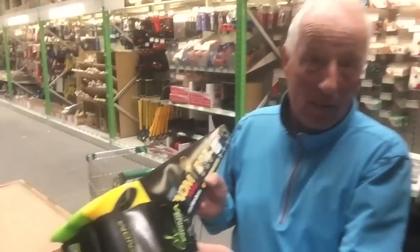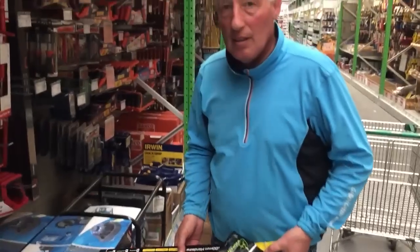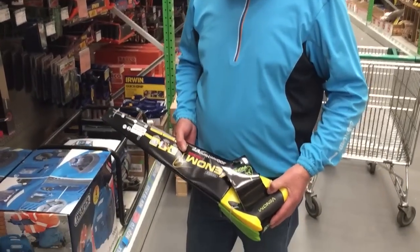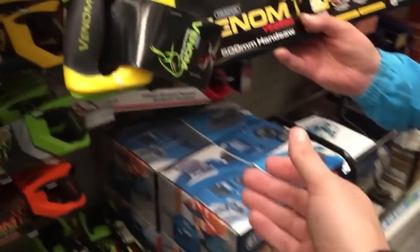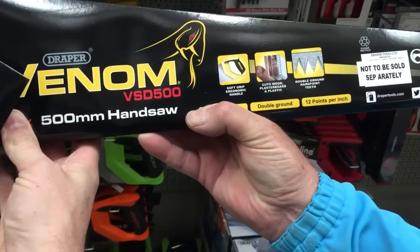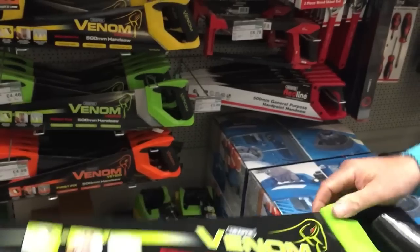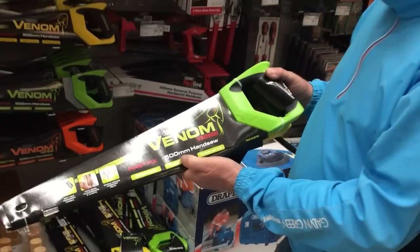Right folks, KC's just spotted a really good bargain. We're at the Draper stall here and we've found three hand saws for £8.99 plus VAT, which is about a tenner - which is a decent three-pack of saws. Let me show them. 500 mil saws - not a bad mil saw for sawing anything. Well it's Draper, so it's decent isn't it?